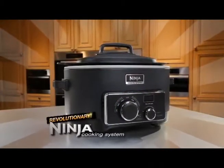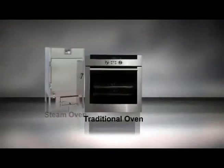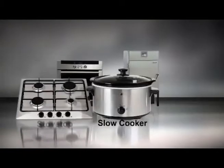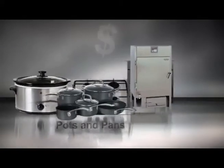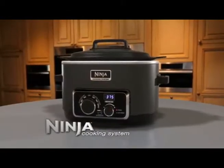Introducing the revolutionary Ninja Cooking System. Why is the Ninja so revolutionary? A professional steam oven, traditional oven and stove top, plus a slow cooker and countless pots and pans, all worth thousands of dollars, couldn't do what the Ninja Cooking System does in one amazing appliance. That's the Ninja difference.